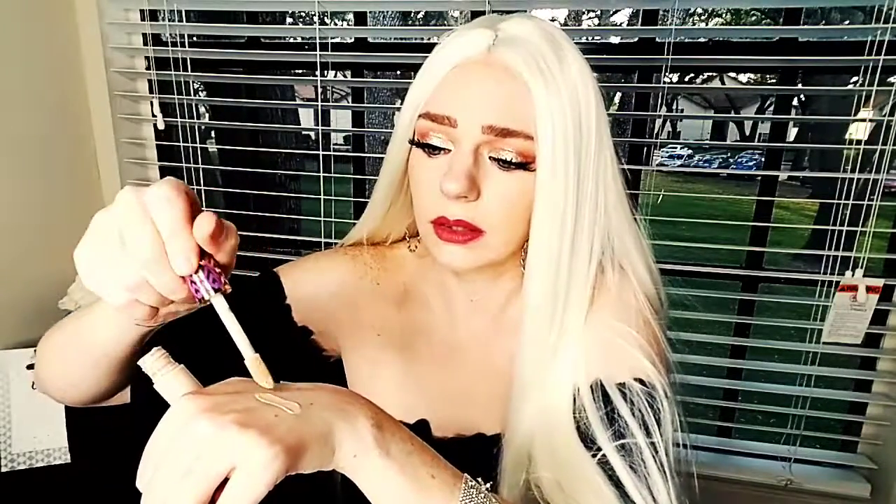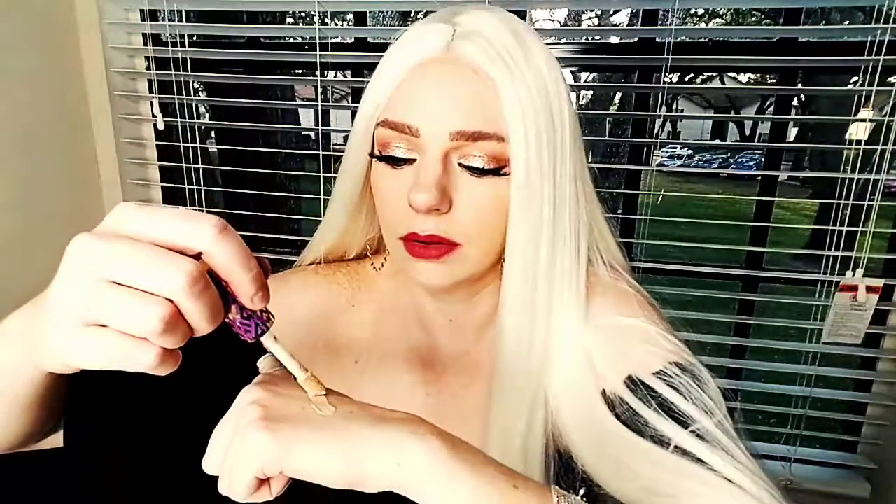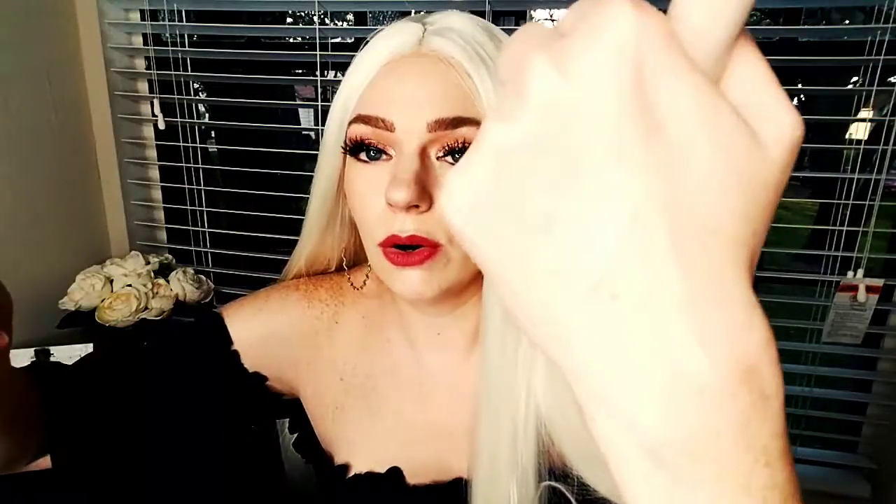Now we're going to go on to concealer, and that is the Tarte Shape Tape concealer. Mine is in fair because that is exactly what I am. This concealer is no joke — full coverage and you won't need anyone else ever again. It's so blendable but so full coverage. Tarte came and blew everyone's socks off with Shape Tape and if you have not tried it, you are missing out. This is the only concealer you will ever need.